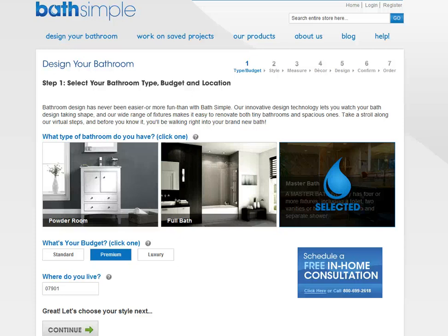Hi, this is Anna Hackman from Green Talk and today I'm going to walk you through Bath Simple. What I love about Bath Simple is that you can get everything on the site for your bathroom remodeling.